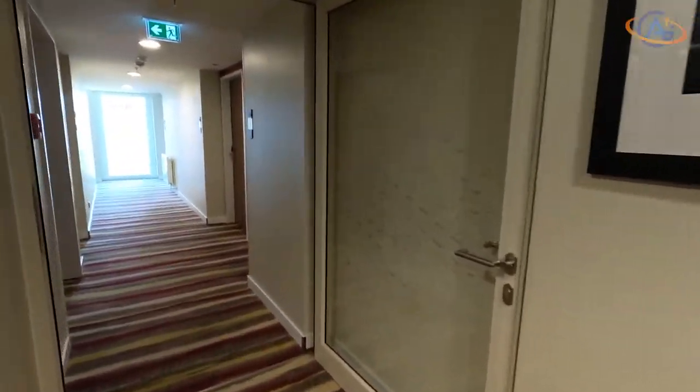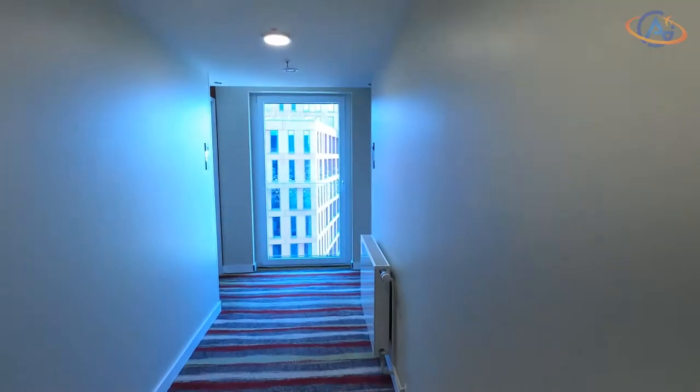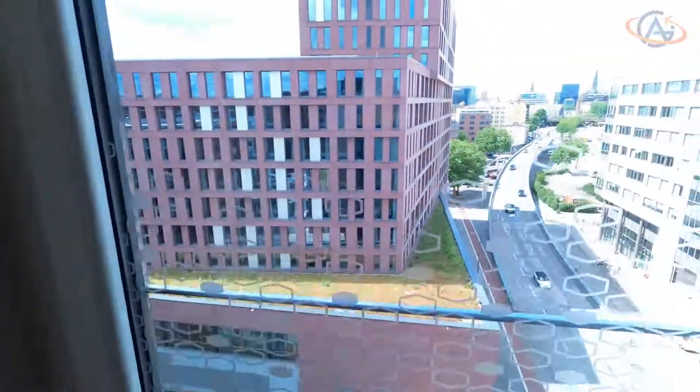When entering the lobby area you find a simple but fresh and inviting style which makes you feel really welcome. The hotel opened in 2017 and has 161 rooms spread across 9 floors.